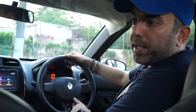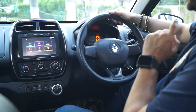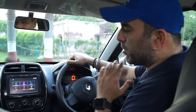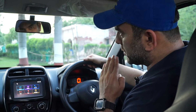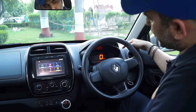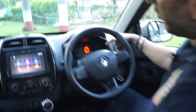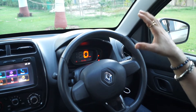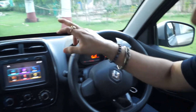In this Renault RXT top version, the company has given a driver airbag — the airbag sign is there. It has electric power steering, which is very smooth to drive and gives very good handling. The instrument cluster in front is completely digital — the speedometer is digital, even the fuel gauge is completely digital. So it's a fully digital instrument cluster which Renault has given.